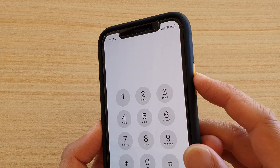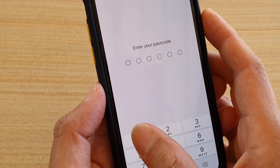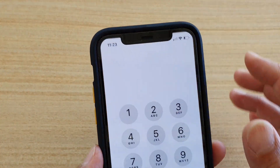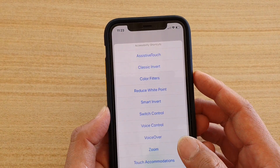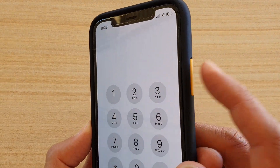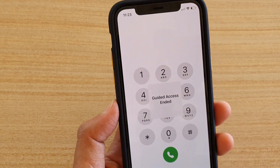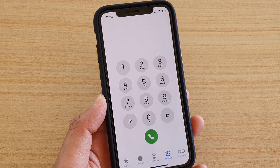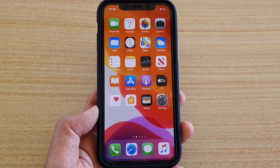To end Guided Access, simply triple-click the side button, enter the passcode, and tap the End button. Alternatively, you can use the Face ID method — double-click the side button and hold your phone up to your face so it recognizes you, and that will end Guided Access.